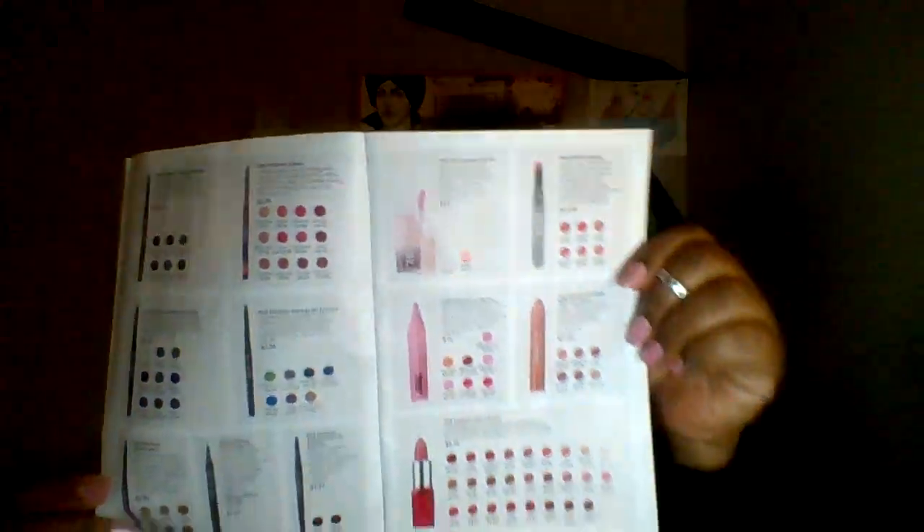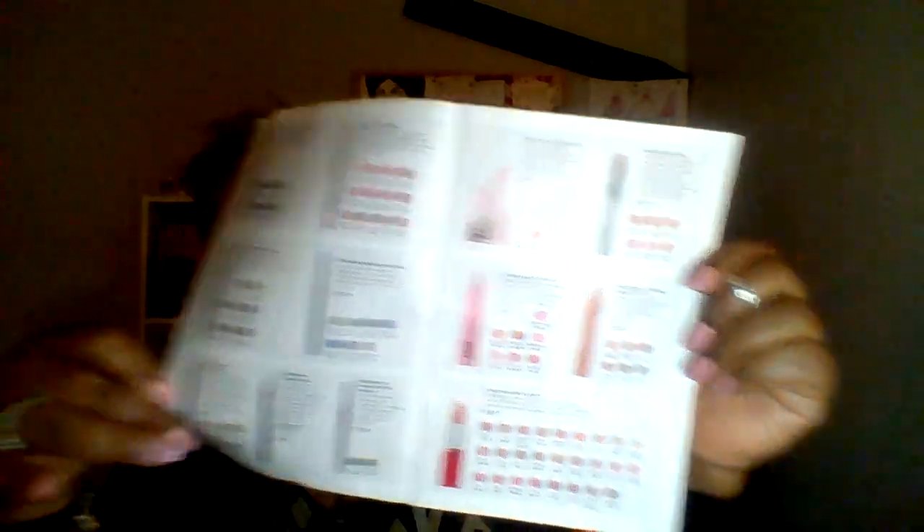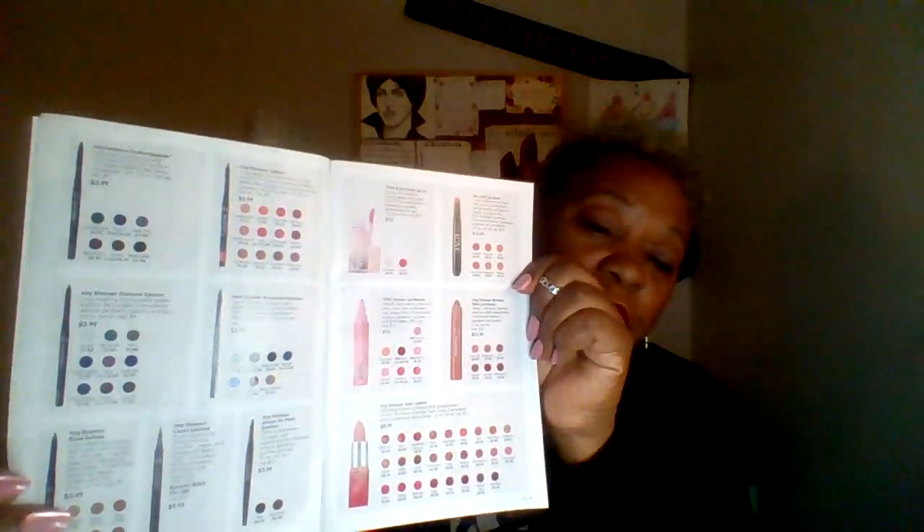It's something from when I was younger. Anyway, all of the makeup is in the very front — you've got your glimmer sticks, your lipsticks, your lip markers, your eyeliners, your lip crayons. There's so many things Avon has. We're going to keep going and get past the makeup.